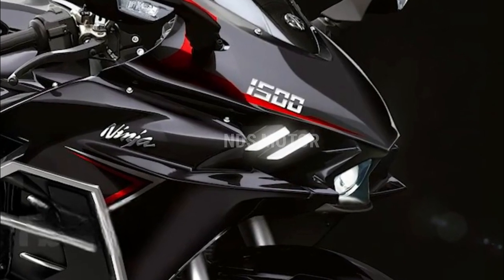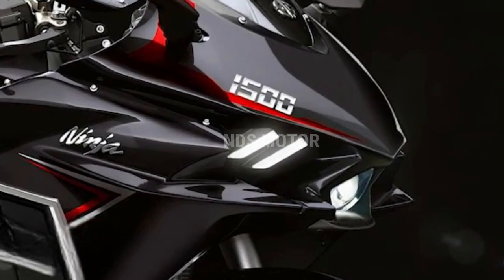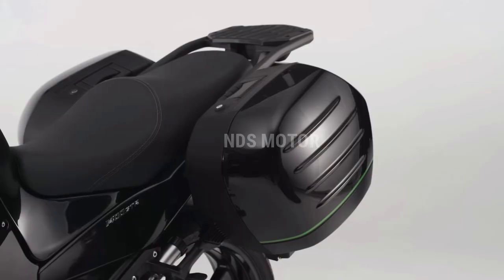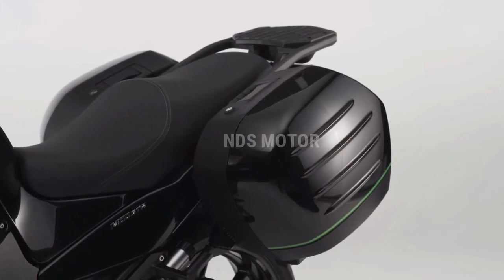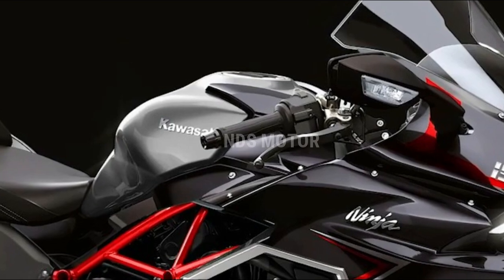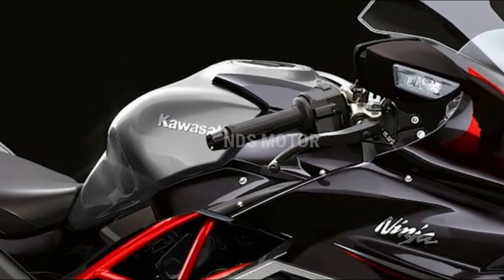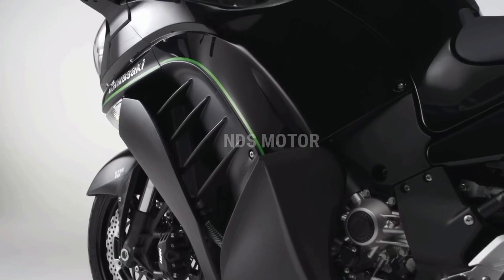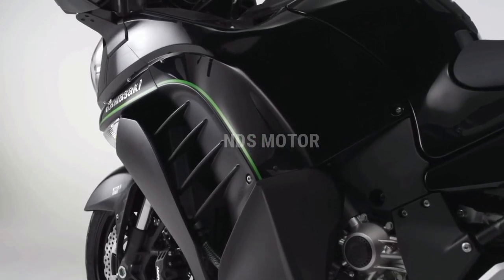The 2024 Ninja ZX-15R comes with a range of optional accessories and performance parts for riders to personalize their machines. Whether it's an Akrapovič exhaust system, upgraded brakes, or carbon fiber bodywork, Kawasaki offers enthusiasts the opportunity to fine-tune their bikes to their preferences.